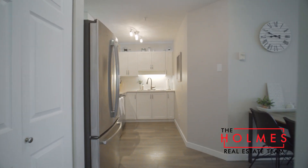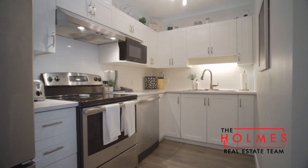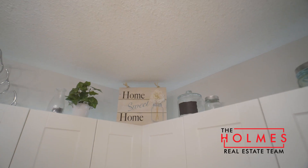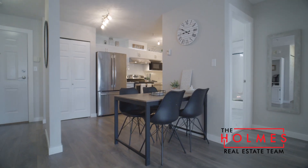The kitchen has been wonderfully updated too, with modern countertops, updated cabinetry, new hardware, new faucet, stainless steel appliances, and tile backsplash.